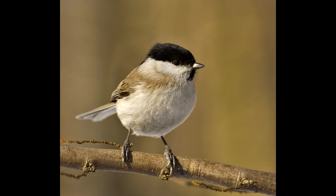It nests in tree holes, choosing existing holes to enlarge, as opposed to making its own from scratch. It lays five to nine eggs. Its call comes in the form of repetitive, but nevertheless melodic, chirps.